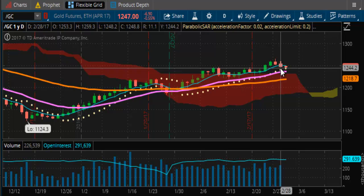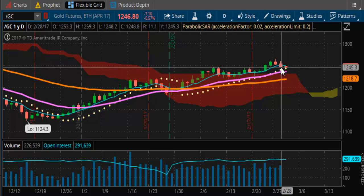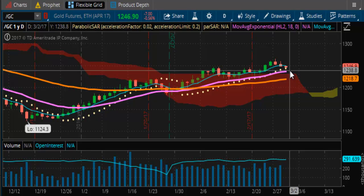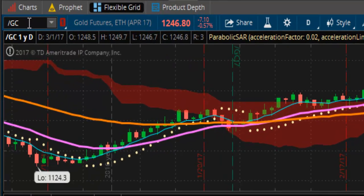We lost the bullish momentum based on today's close. What you're seeing is already tomorrow's trading session. We're going to need to get back above 1250 — that would seal the deal. If we can close above 1250 for Wednesday's trading, that would put the floor in for this support and then get us into a close of 1270 by Friday. We're still consolidated within a range.